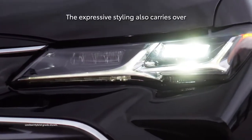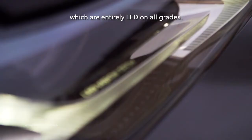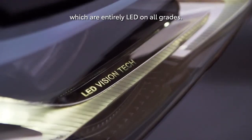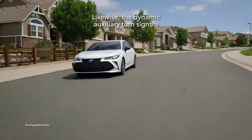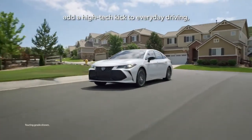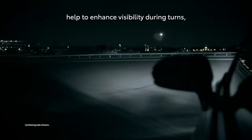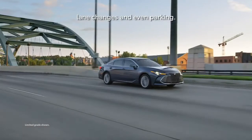The expressive styling also carries over to the high-tech exterior lighting systems, which are entirely LED on all grades. The dynamic auxiliary turn signals add a high-tech kick to everyday driving, and adaptive cornering lamps help to enhance visibility during turns, lane changes, and even parking.